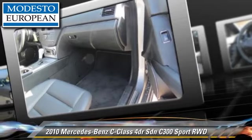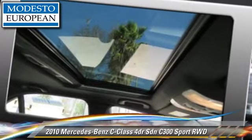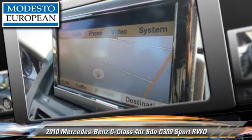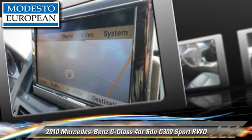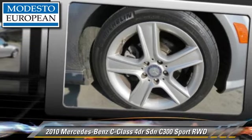Safety features include fog lights, four-wheel ABS, and stability control. Comfort and convenience features include navigation system, Bluetooth wireless, and satellite radio. Give us a call to schedule your test drive today.